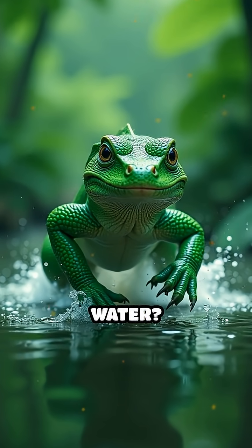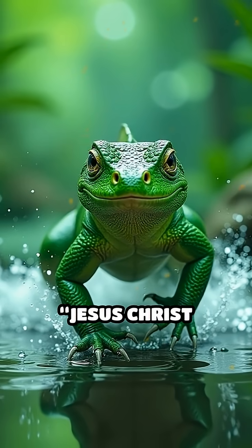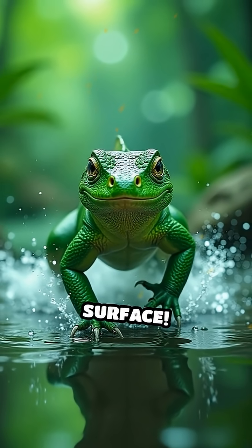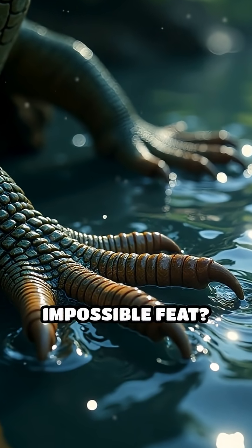Have you ever seen an animal run on water? Meet the basilisk lizard, famously known as the Jesus Christ lizard, for its incredible ability to sprint across water's surface. How does this small reptile perform such a seemingly impossible feat?